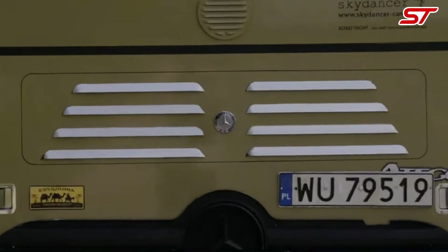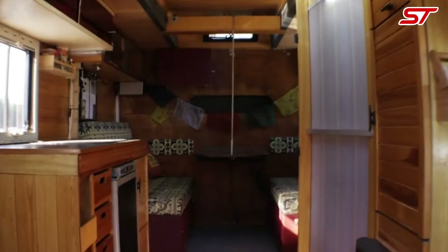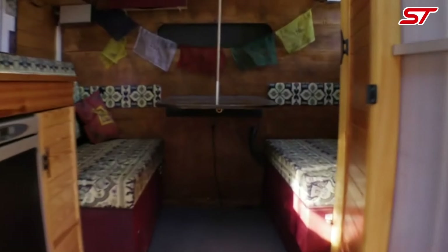The Skydancer Apparo — the world's first convertible motorhome — upholds your right to unique and versatile travel experiences, based on a smaller Fiat Ducato chassis.